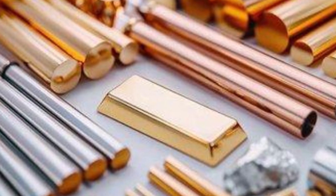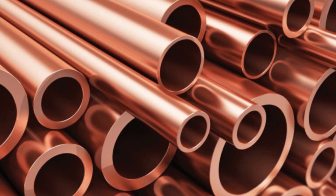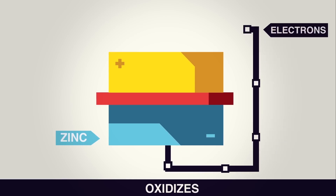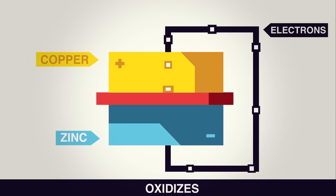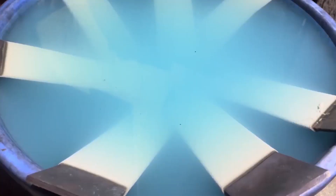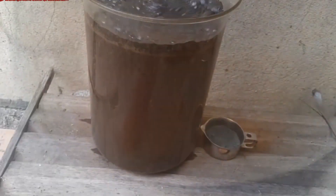Some metals need a more delicate approach. Copper, for example, goes through electrolytic refining, where an electric current strips away contaminants, leaving behind a pure, high-quality material. Precious metals like gold and palladium are carefully extracted using chemical treatments that dissolve everything else, allowing the valuable metals to be recovered and reused in new electronics.